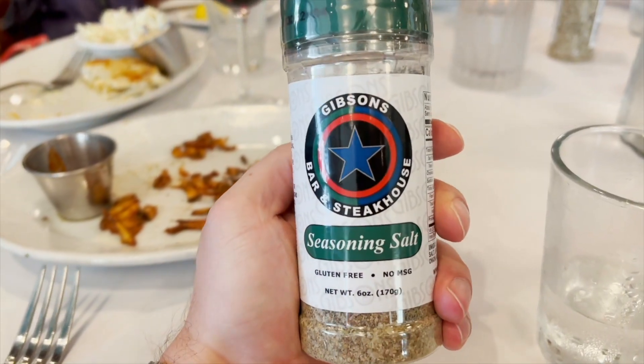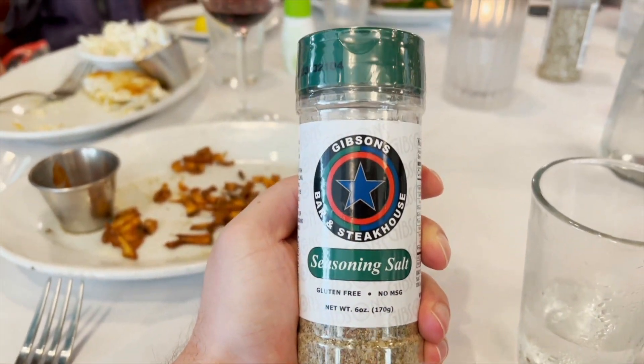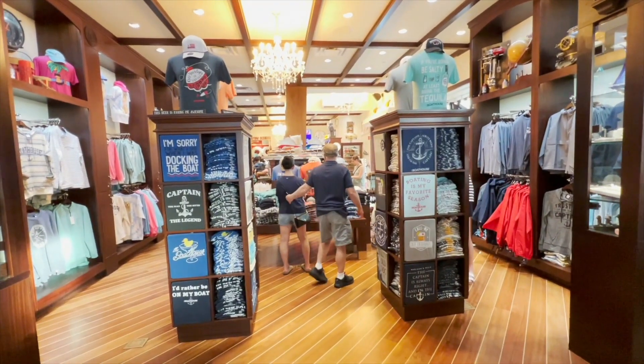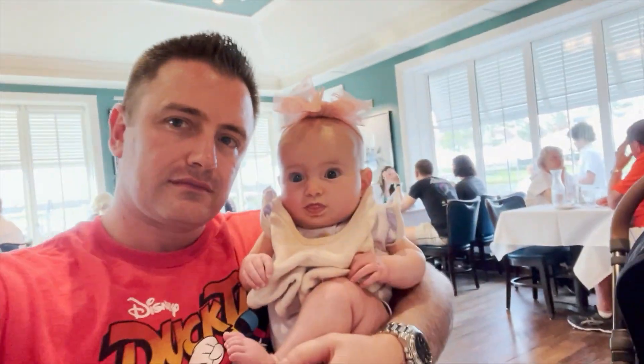Pro tip: buy their seasoning salt. They sell it in the gift shop, or you can get it on Amazon. It's very reasonable, and you won't be disappointed.